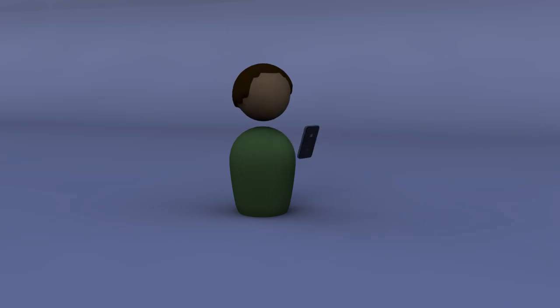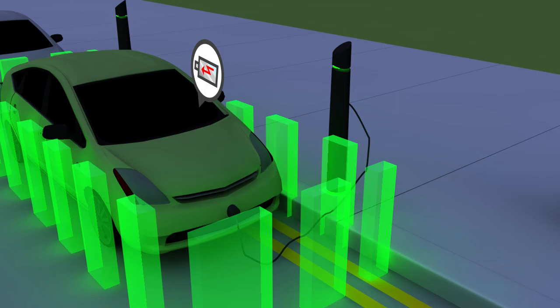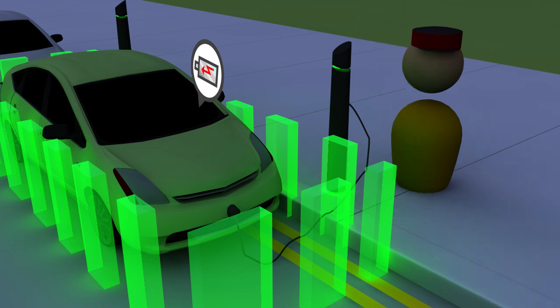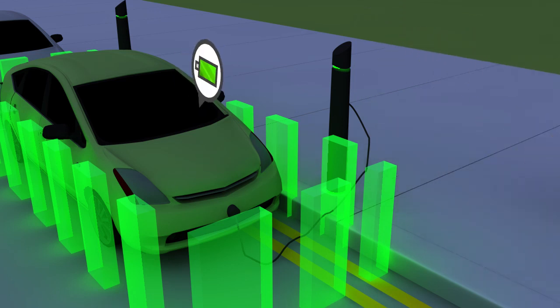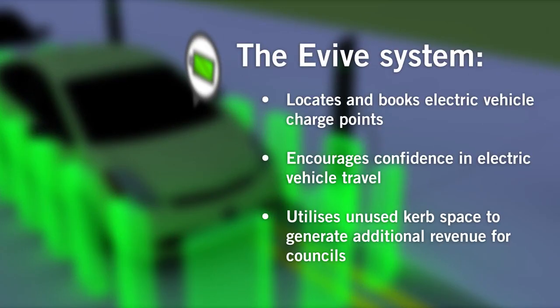Once parked in your pre-booked electric vehicle charging bay, the Traffic Enforcement Authority is notified in real time that your vehicle is legally parked. You will therefore not be issued with a penalty charge notice. The Evive system intelligently locates and books electric vehicle charging points, encouraging confidence in electric vehicle travel and generating potential revenue streams for councils.